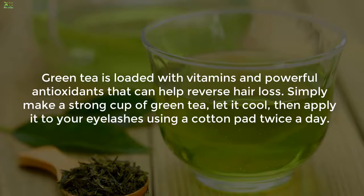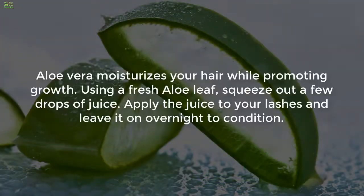Three: Green tea. Green tea is loaded with vitamins and powerful antioxidants that can help reverse hair loss. Simply make a strong cup of green tea, let it cool, then apply it to your eyelashes using a cotton pad twice a day.